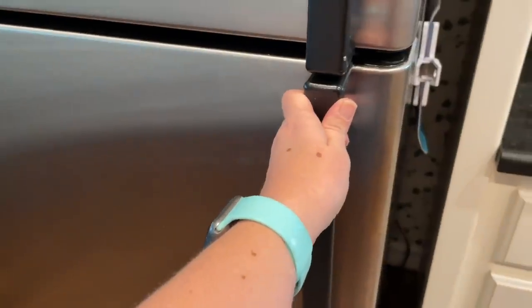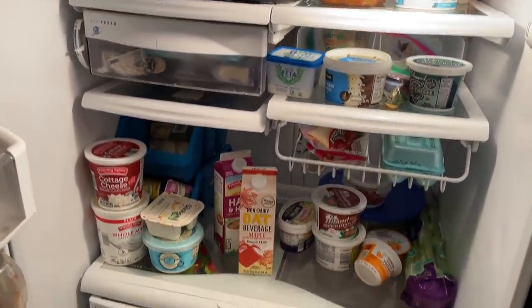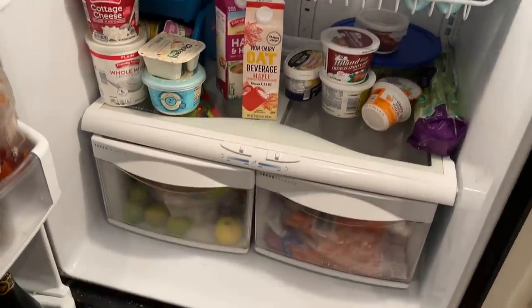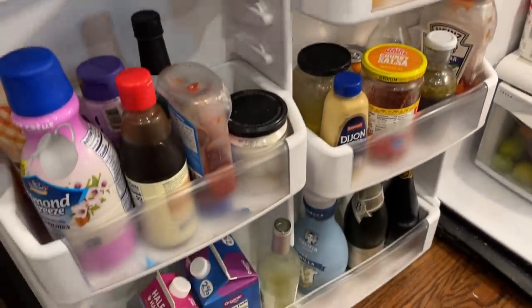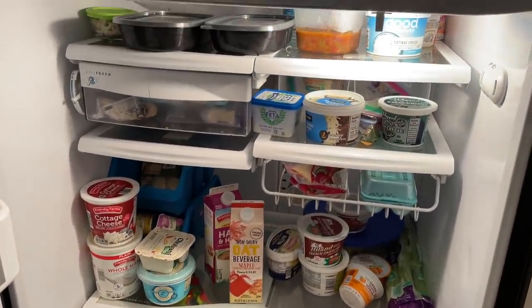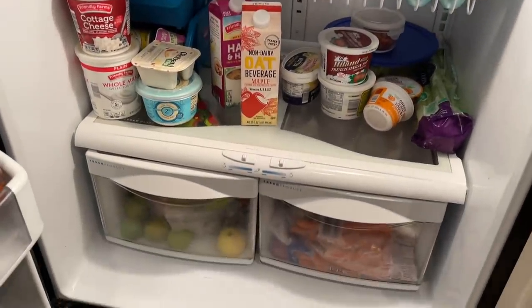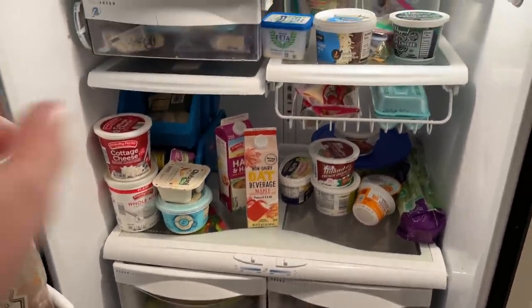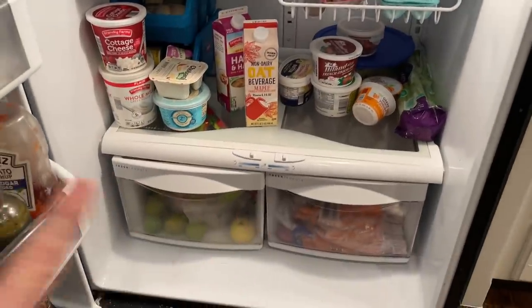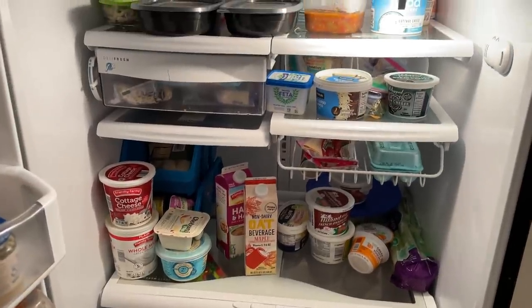Now for the fun part - the refrigerator. I hate having to clean out my refrigerator. Here it is, no work beforehand - this is just what it looked like when I opened the door, plus everything in the door. I'm going to go ahead and take everything out so I can see what I have and what needs to go to the trash, clean off all the shelves, clean out the bins, and then get it all back into shape.